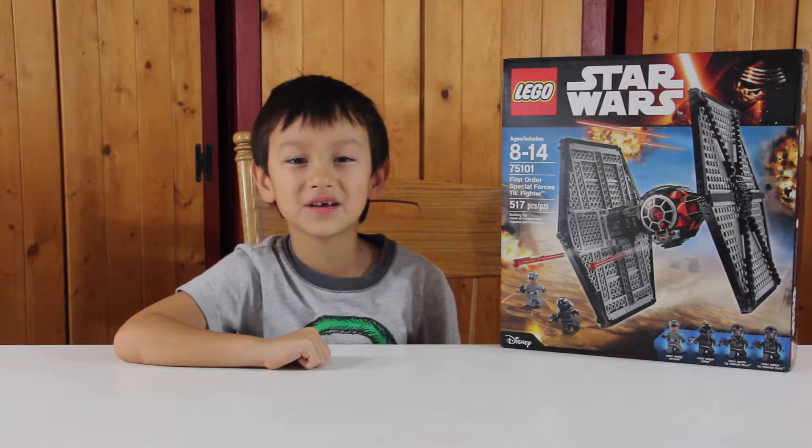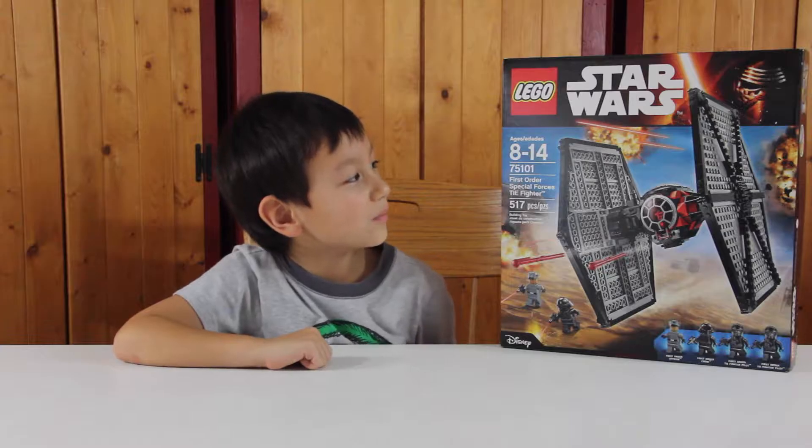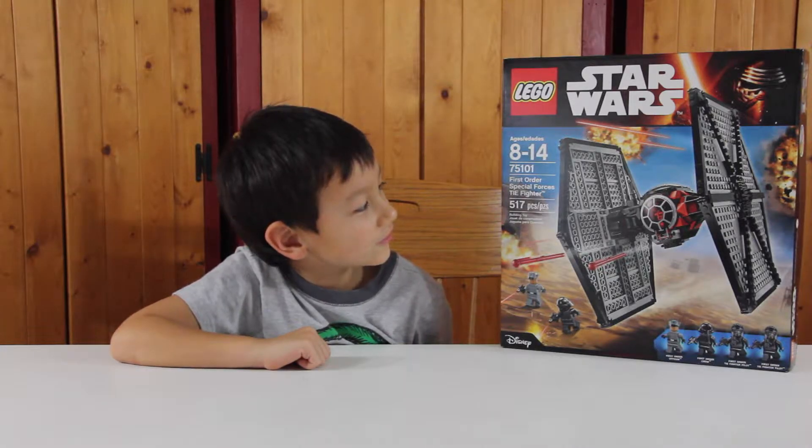Hi, this is Jerry from the Kenneths and Jerry channel. This week I will be opening the First Order Special Forces TIE Fighter, and its age range is from 8 to 14.